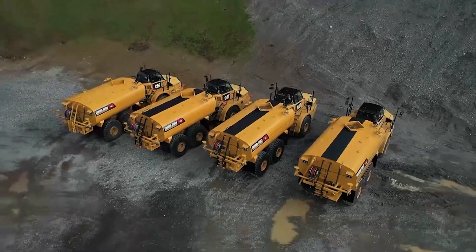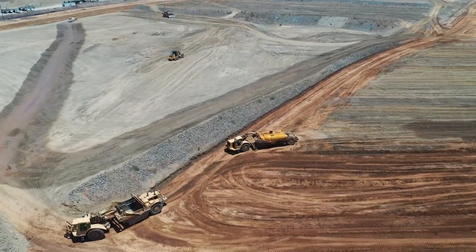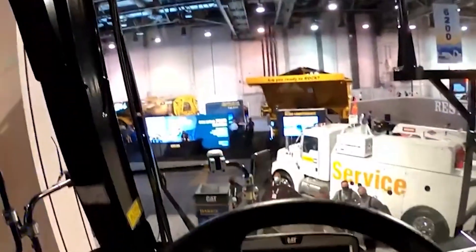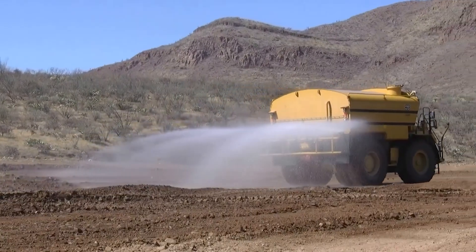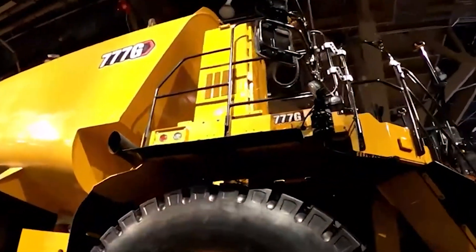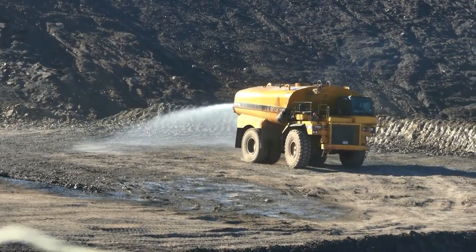Yet the CAT 777G's role goes beyond quenching immediate thirst. It becomes a steel guardian, irrigating barren landscapes and turning once dusty construction sites into fertile grounds for landscaping. Guided by GPS to the thirstiest areas, it employs precision spray systems to minimize waste. Boasting a powerful engine that reaches even the most remote locations, the CAT 777G symbolizes sustainability and a commitment to a future where innovation transforms arid landscapes into blooming oases.